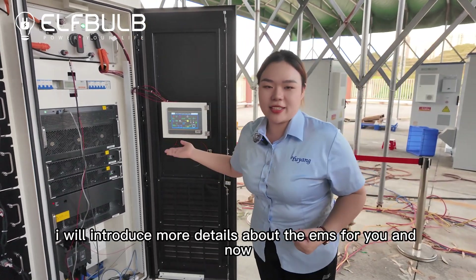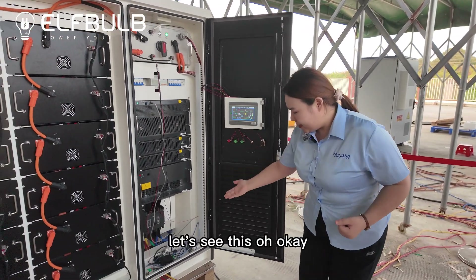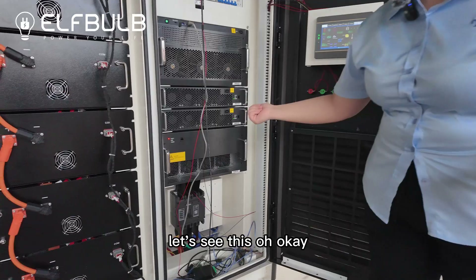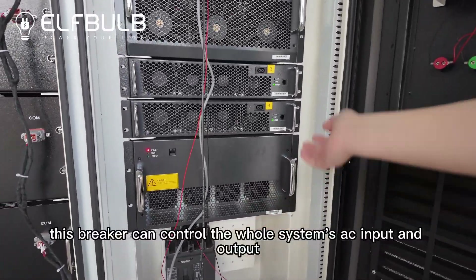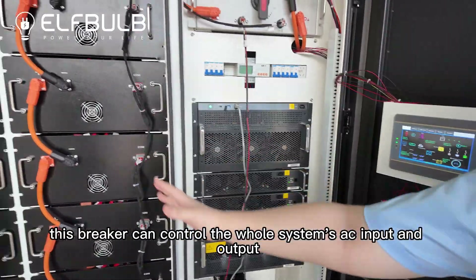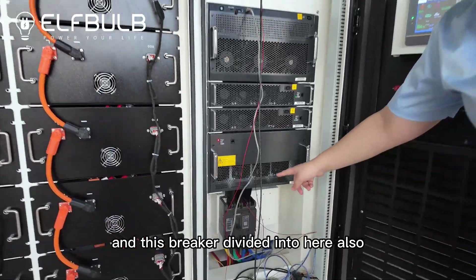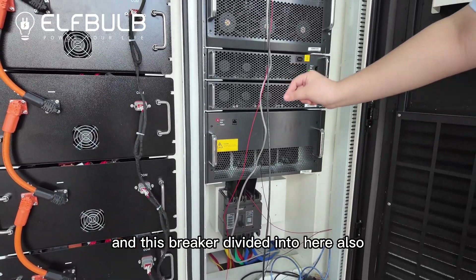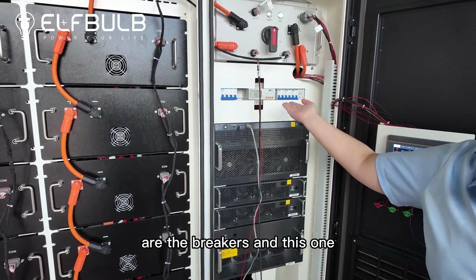Later I will introduce more details about the EMS for you. And now, let's see this. Look at this breaker. This breaker can control the whole system's AC input and output. And this breaker divides into here — here also are the breakers.